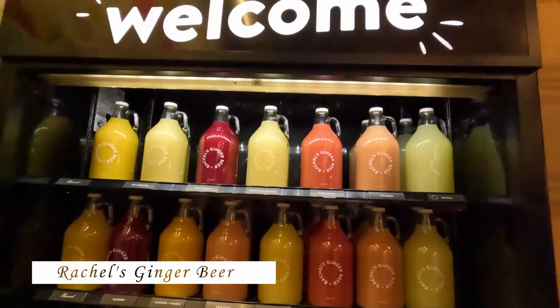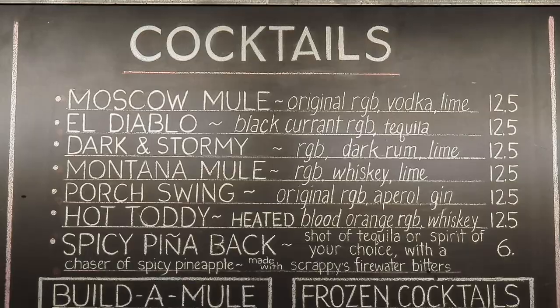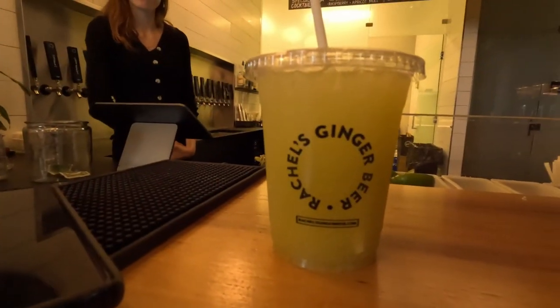Another spot along Post Alley that my cousin Aaron recommended is Rachel's Ginger Beer — a tap ginger beer place where you can also get cocktails. I went ahead and got myself a cucumber tarragon ginger beer, which I've never had before. Cheers! It's very refreshing, heavy on the cucumber flavor. Bobby Ray got the spicy pineapple — and yeah, that's amazing too.